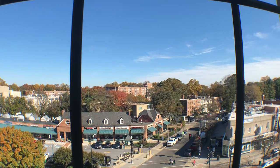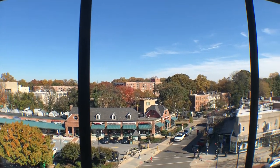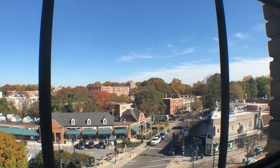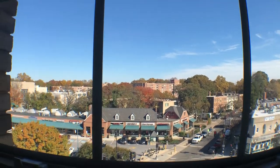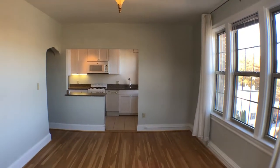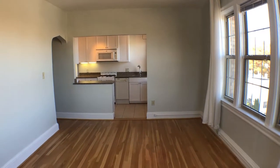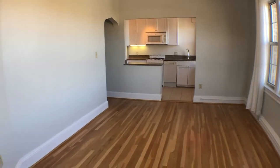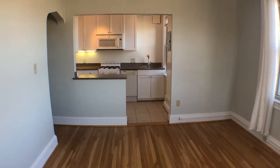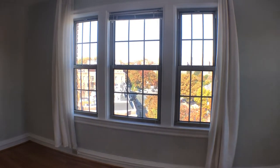Welcome to 3446 Connecticut Avenue Northwest, unit 502. You're looking at the view from the living room area, which faces east. This is a beautiful two-bedroom, one-bath corner unit on the top floor with plenty of natural sunlight. Sleek hardwood floors throughout. Turn to the right and you'll see the other big windows.